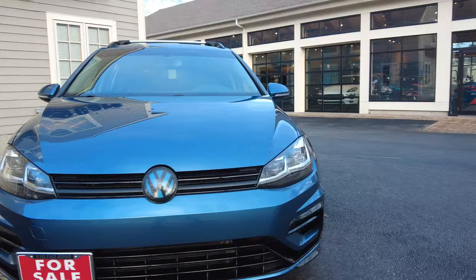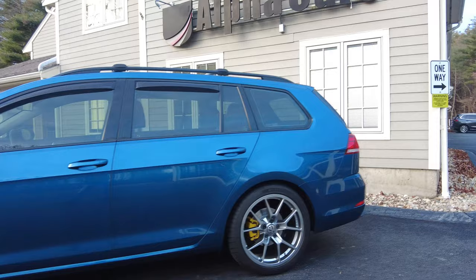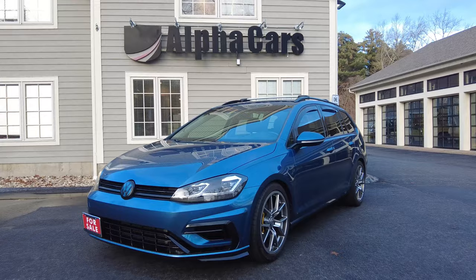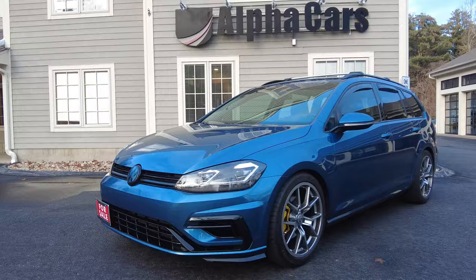Now the owner history: the original owner bought the car new, and at around 25,000 miles traded it in at a very nice local Lexus dealer. The previous owner had been on the hunt for almost a year for this spec — the 1.8 turbo, 6-speed, all-wheel drive wagon — because they are so hard to find. As soon as he found the listing, he bought it. The car now sits at 57,000 miles, and the previous owner related just how reliable and well-built it was.